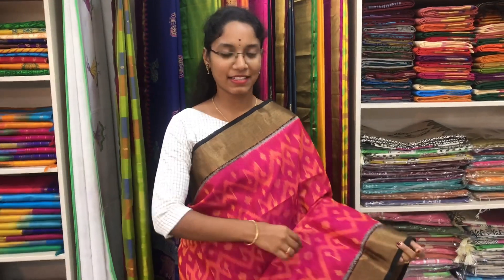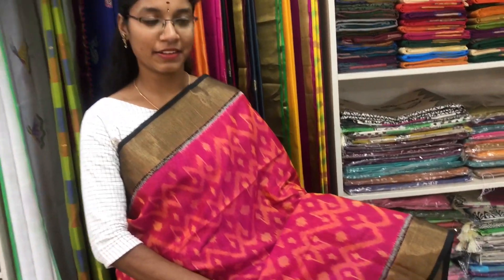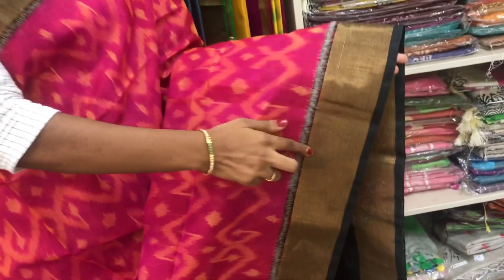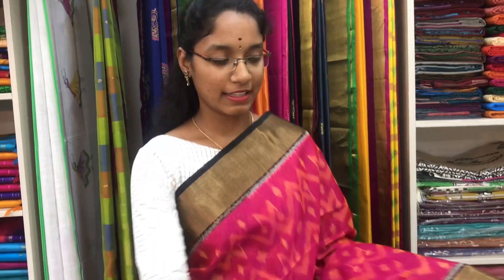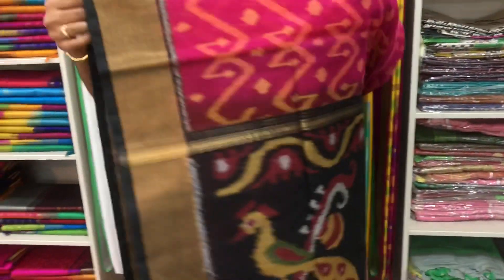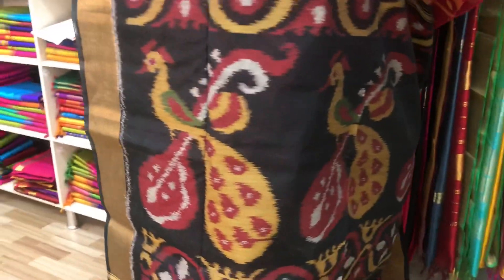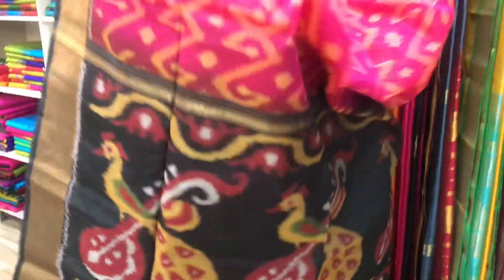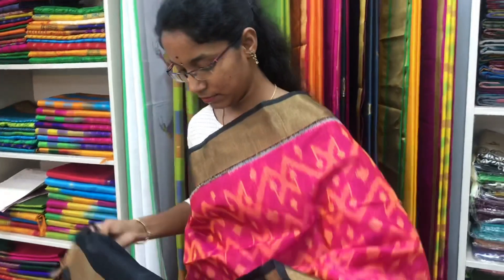Saree number 6 is a cotton silk ikat saree in pink and black combination, with a zari border on both sides of the saree. The entire body is with ikat pattern. The black pallu is in ikat pattern. And a plain black blouse. Price of the saree is 3700.